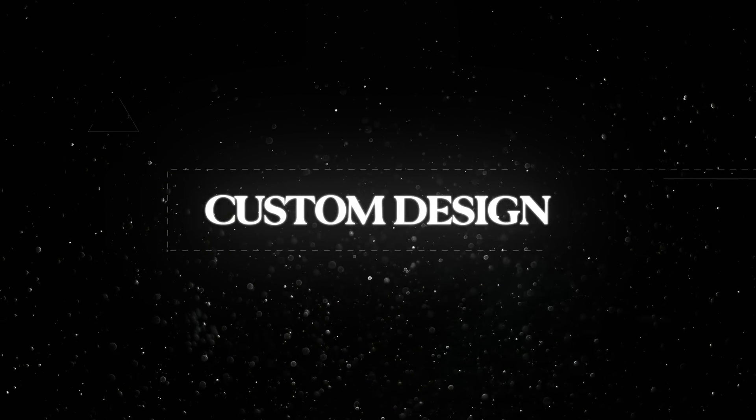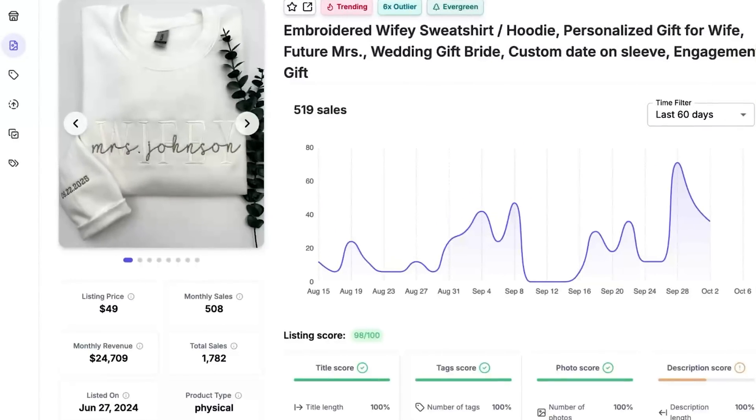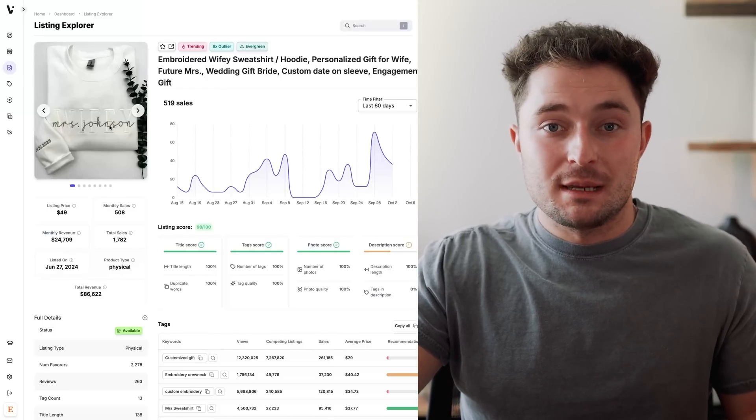With your shop set up, we can move on to the most important component: the custom designs. The thing about selling custom products is you don't even have to be a good designer, because the customer is going to tell you what they want the design to be. All you have to do is make a decent-looking custom template. The absolute easiest design to start with is a simple text design, similar to the sweatshirt making around $24,000 a month. Simple text designs work best because they're simple — anyone can wear it — and with it being custom, the buyer feels like they're getting something truly unique.